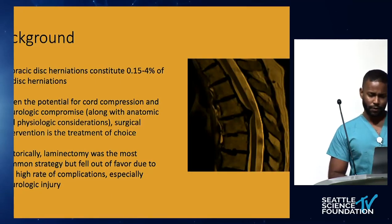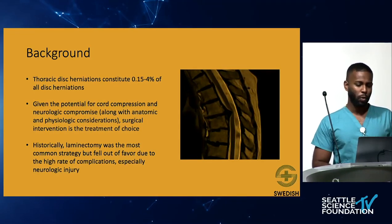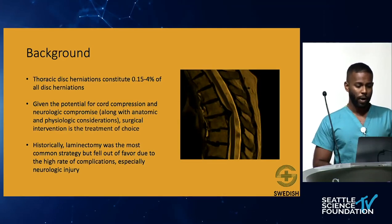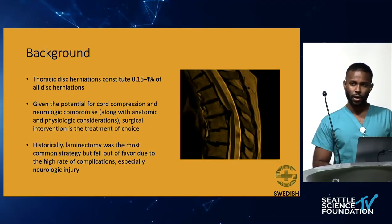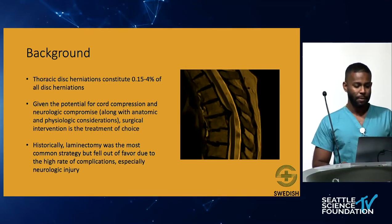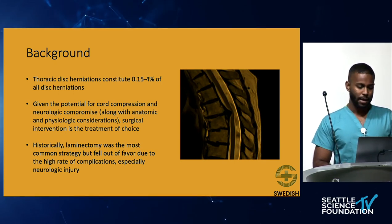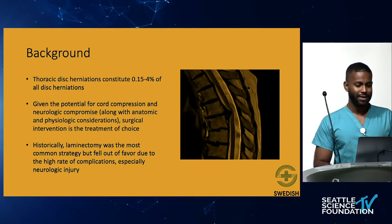To review some background information: thoracic disc herniations constitute about 0.15 to 4% of all disc herniations, so it's a very rare pathology. Given the potential for cord compression and neurologic compromise, and the anatomic and physiologic considerations — not only is it an extremely narrow spinal canal diameter, but it's also the watershed area in terms of vascular supply for the spinal cord — surgical intervention is both very challenging and complex.